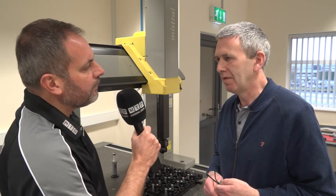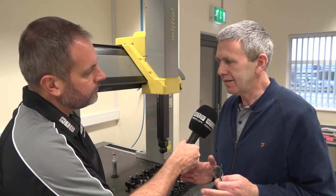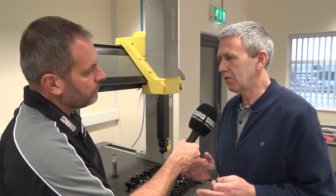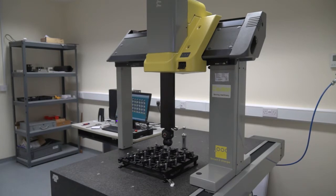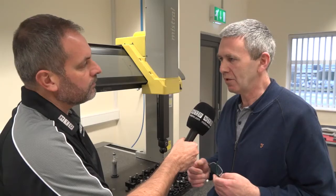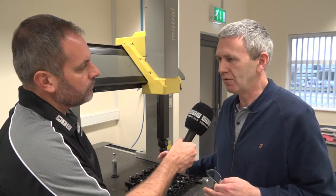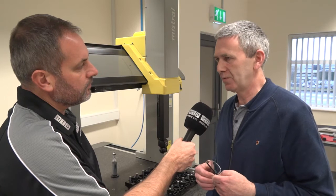Does it also save them time, which is obviously cost as well? Anywhere you can save time does save cost. We find that having the CMM, even for manufacturing individual components, if you have a batch, we put up the first one and check it. It just gives you that confidence to go ahead and go full steam into full production. And if you have the program for the first one, it doesn't take long to run through the rest. With confidence comes speed.